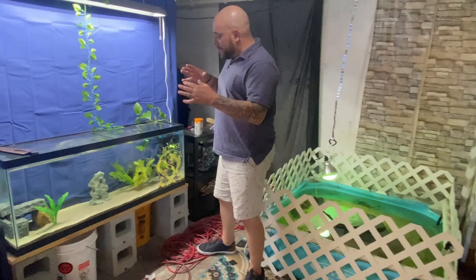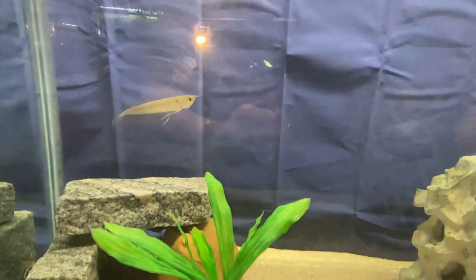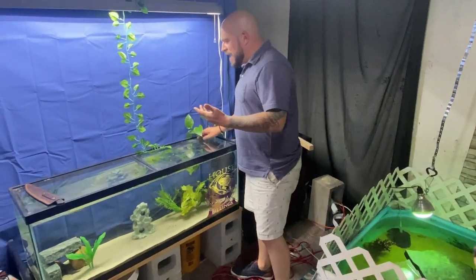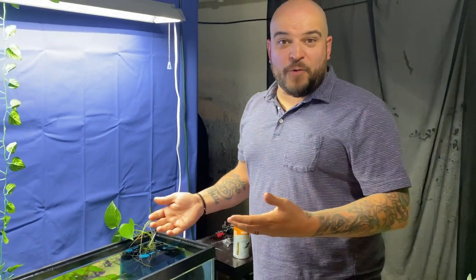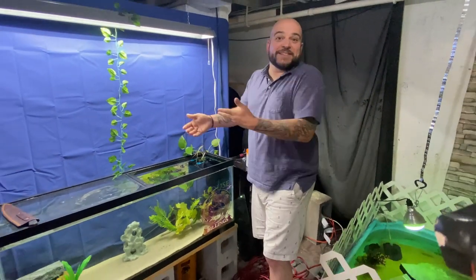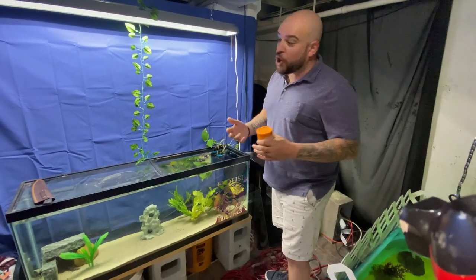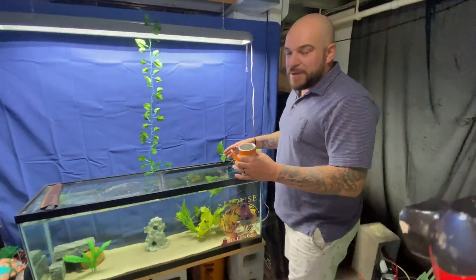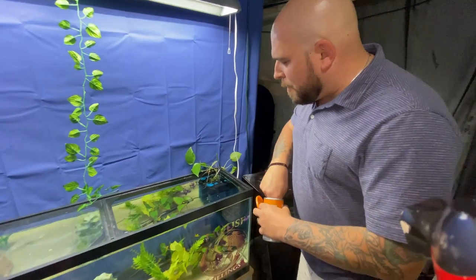I wanted to update you on a tank we don't talk about too much, but I think it's really important. This is our baby predator tank — you guys know we have Arowana Grande in here, our arowana, and she is doing awesome. Funny story: someone reached out — I guess Fanatic's manager Chris, who we've spoken to a couple times, got an arowana recently and chose that name. So it's either a crazy coincidence or he saw our video. Either way it's an awesome name. We also had Baby Yoda, or Grogu, our baby red tail who is getting big quickly.